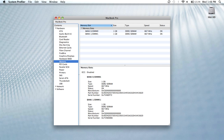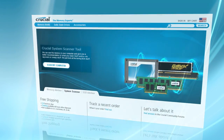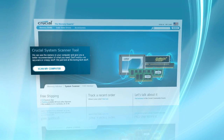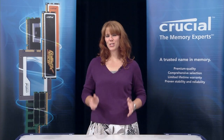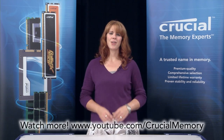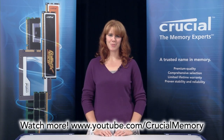To make things really easy, use the Crucial System Scanner or Mac System Scanner to determine how much memory you have and what upgrades will work best for you. So if your computer is asking for more memory, Crucial can help. For more information, visit our YouTube channel.